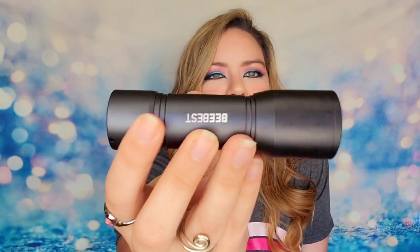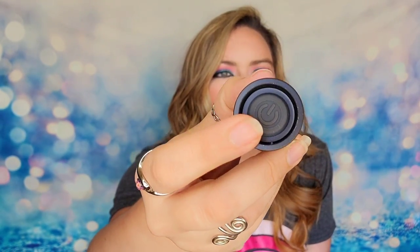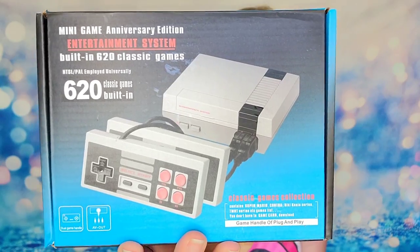The next item included is a portable flashlight — very lightweight. There's a button on the back that you press and it works. The last item in the box is a mini game entertainment system that looks just like one of the original Nintendos. It's a mini game console that includes 620 games plus the controllers. You have your controllers and everything inside. Some of the games include Super Mario and TMT series games — it will keep you busy for the rest of the year.